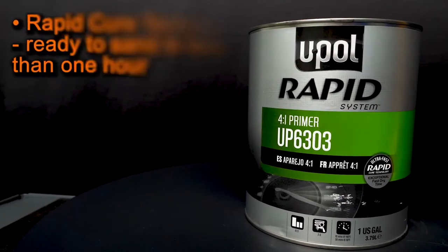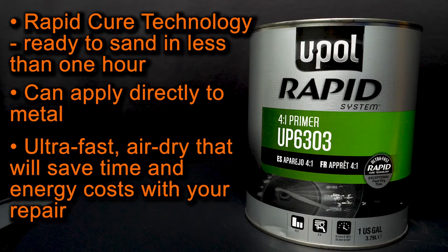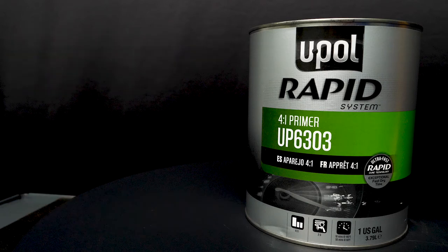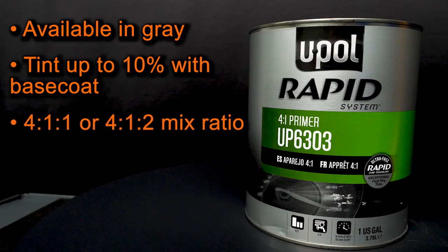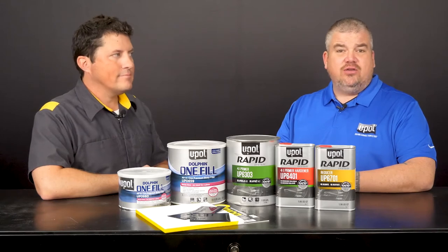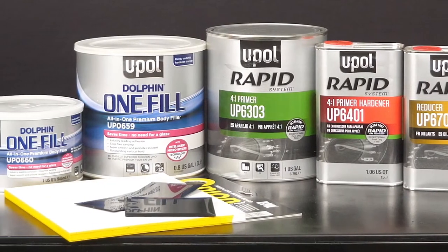Our three-component Rapid System Primer features RapidCure technology, which is ready to sand in less than one hour. It can be applied directly to metal and has an ultra-fast air-dry that will save time and energy costs. U-POL's Rapid System Primer is 74% solids and can produce up to a 4 mil build in just one to two coats. It offers a broad application range, making it ideal for both spot and multi-panel repairs depending on ambient temperature. Rapid System Primer comes in gray but can be tinted up to 10% with base coat for the ultimate color match. It features an easy 4-to-1-to-1 or 4-to-1-to-2 mix ratio that can be modified for build, and it only utilizes one hardener for easy inventory management. Rapid System Primer sands in less than one hour, cutting down on time so you can get painting. When Dolphin Premium All-in-One Filler and Rapid System Primer are used in combination, you save on energy and material costs, and you can save up to 4 hours on your repair process, because you don't have to wait 3 to 4 hours for a conventional primer to dry.